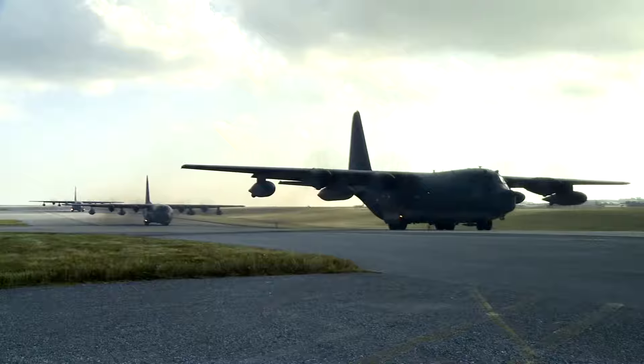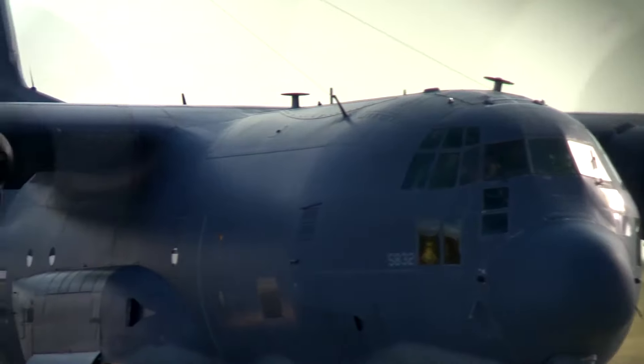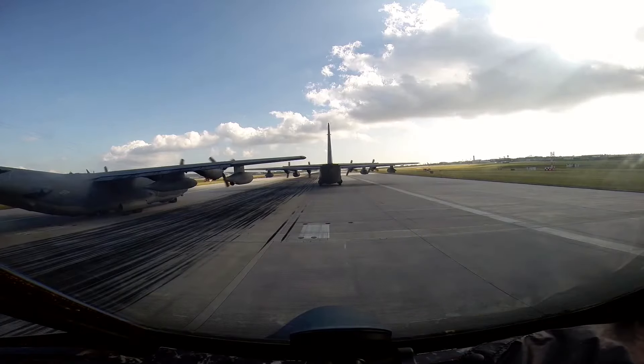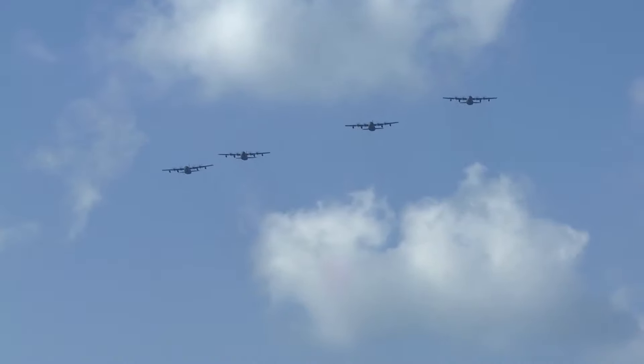AFSOC intends to retire our last Combat Shadow in April of 2015. I love my airplane. Take care of my airplane. I'm happy that she's done her mission and finally she gets some rest. I was lucky enough to be a part of the end of this whole thing. I got to see Mildenhall start to lose their planes and retire all their aircraft. I'm out here now as we're starting to retire ours.